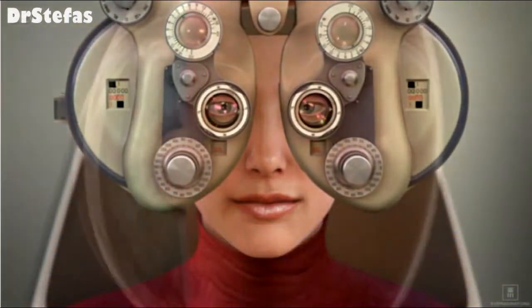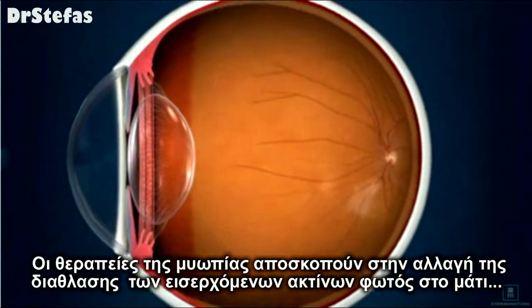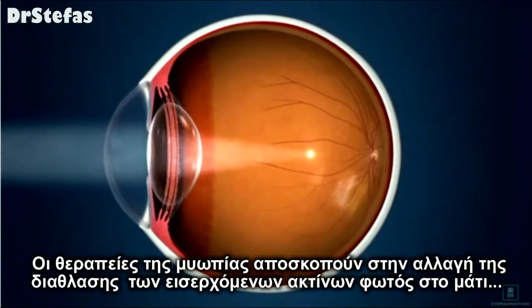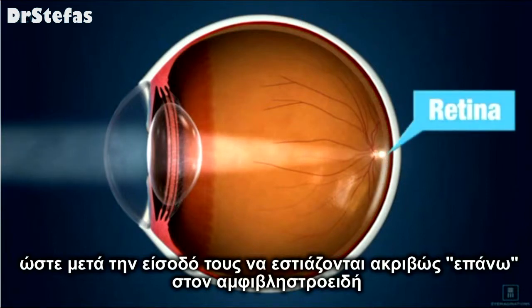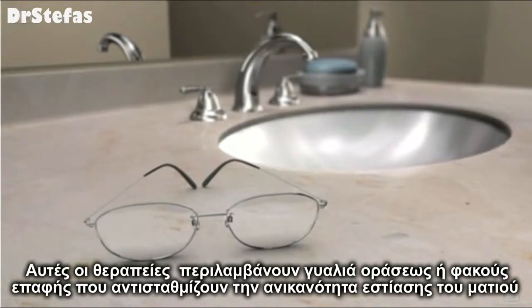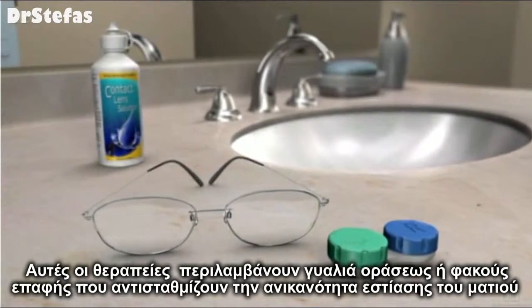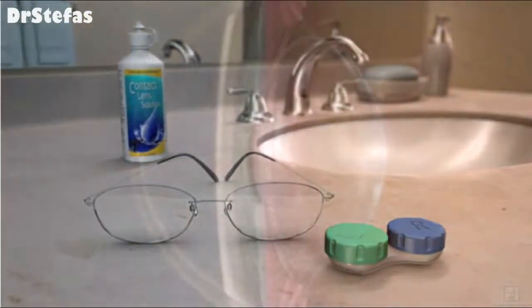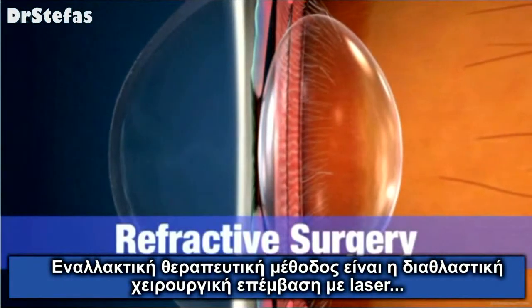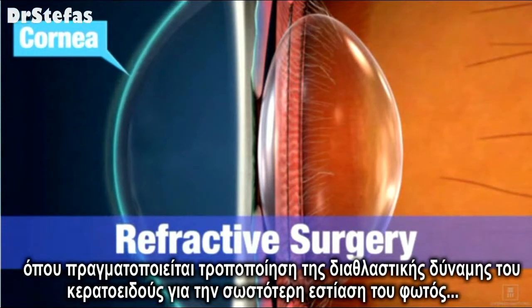Treatments for myopia are designed to change the way that light rays are bent when they enter the eye, so that they come into a point of focus precisely on the retina. These treatments may include prescription eyeglasses or contact lenses that compensate for the eye's inability to focus.